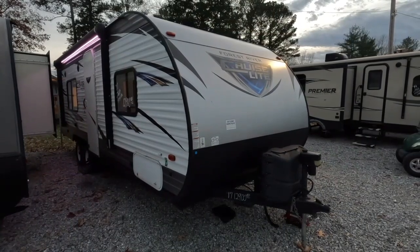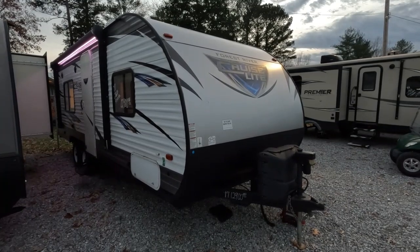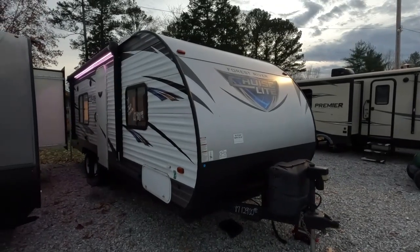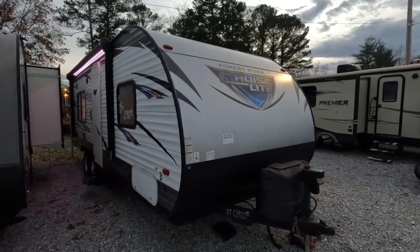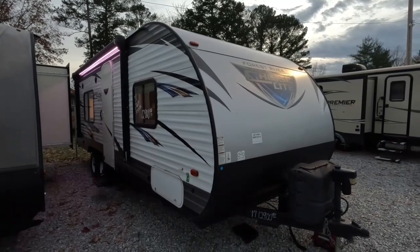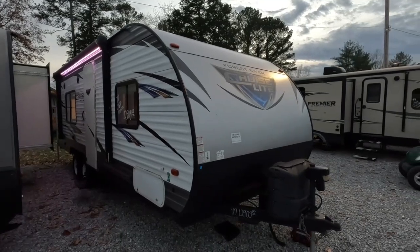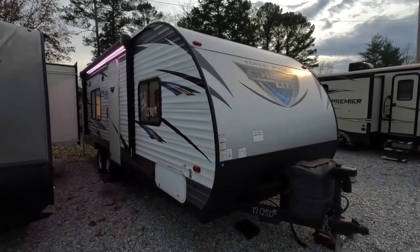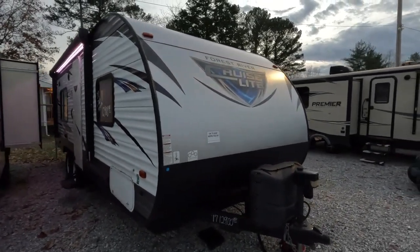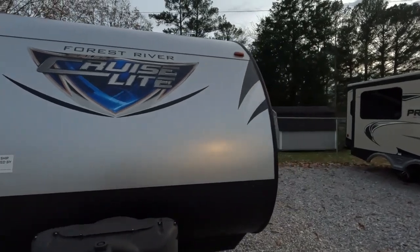Good afternoon folks, Big Bo with RVs with Big Bo at Parkway RV Center. Got another nice little travel trailer we're going to review today — kind of late, about 20 minutes before we close, but I'm gonna stay over and get this one on for you. It's a 2017 Salem Cruise Light 241QBXL, a little 26-foot-10, 27 feet long camper, no slide. These are great little campers — affordable at only $12,900, got everything you need, nothing you don't. Lightweight for the size at 4,300 pounds, not bad at all.